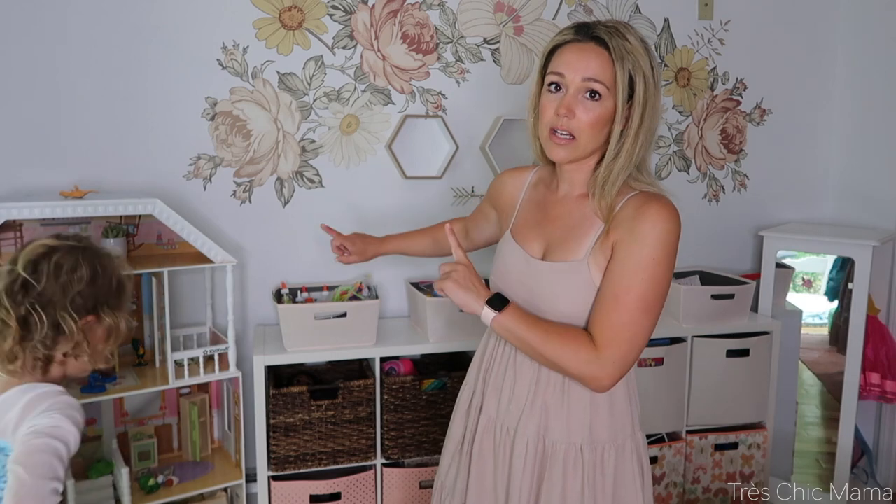Hey guys, welcome back to my channel. Today we are tackling my daughter Sydney's playroom yet again. I know I've done a decluttering and organization on my channel a couple of times in the past, but that is because as children grow they also outgrow toys, and over birthdays and Christmases they obviously gain more things. So we are decluttering and getting rid of all the toys she no longer plays with. I'll share my five-year-old's favorites and everything she plays with on a daily basis independently — what's worth it and what's lasted over the years.